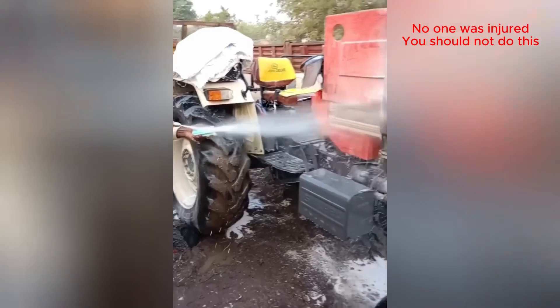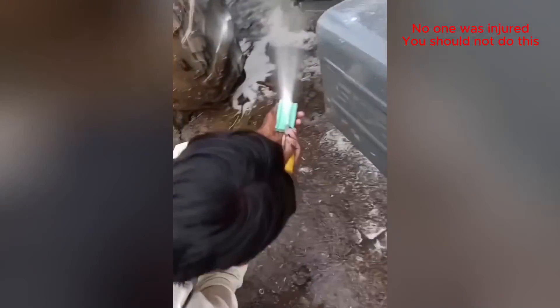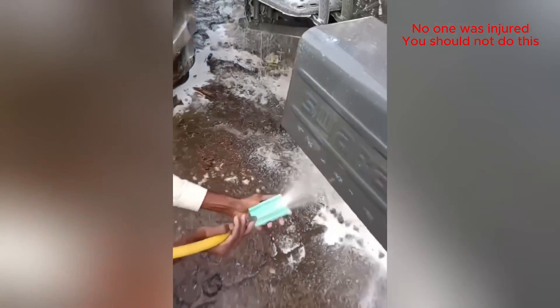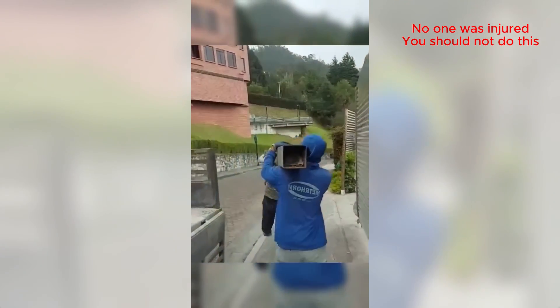This looks like a scene straight out of a cartoon. How are they gonna get through there? No! No! No! Yeah.